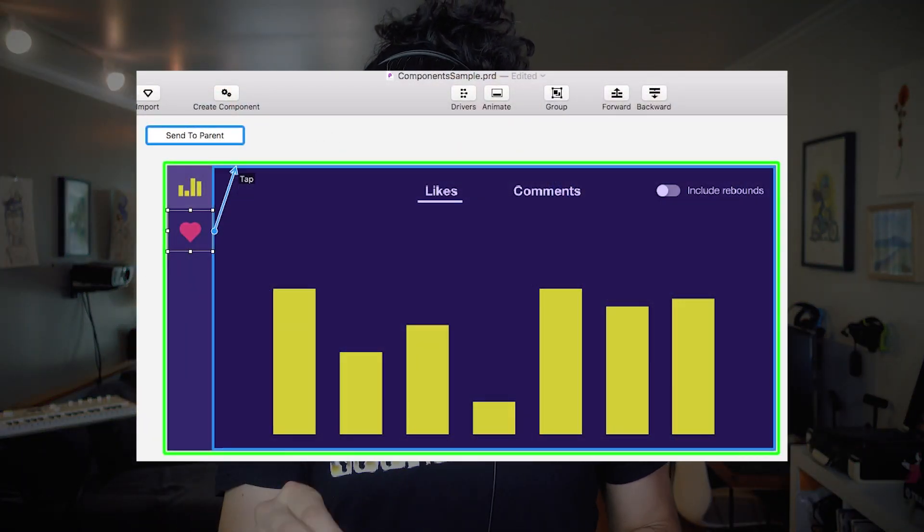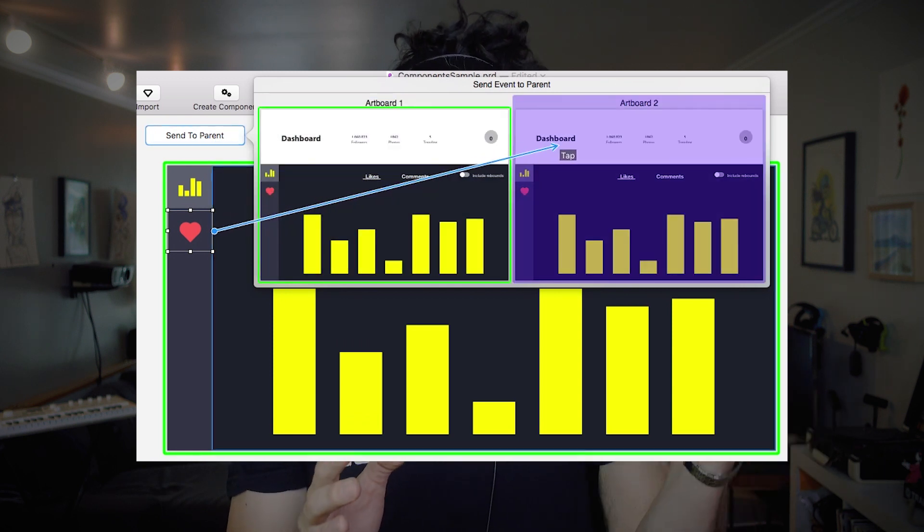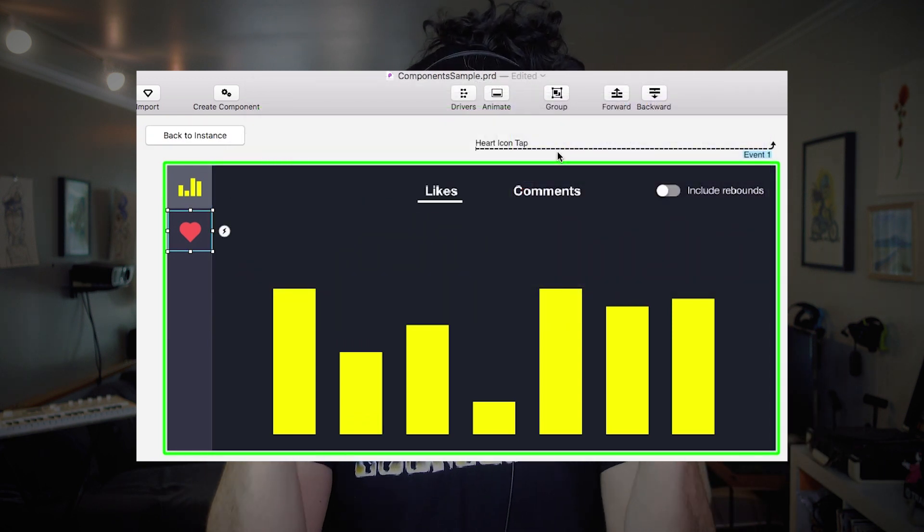Principle just released a massive update — Principle 3. Principle 3 adds the ability to send events from a component to its parent, or from the parent into a component. You can even have one component trigger animations in another component, which is really cool even though it sounds super complicated. Another update is the ability to control color in the drivers, lockable layers, improvements to Sketch import, and much more. Principle licenses include one year of free updates — if you purchased Principle less than a year ago, this update is free; otherwise, you'll need to buy a new license.